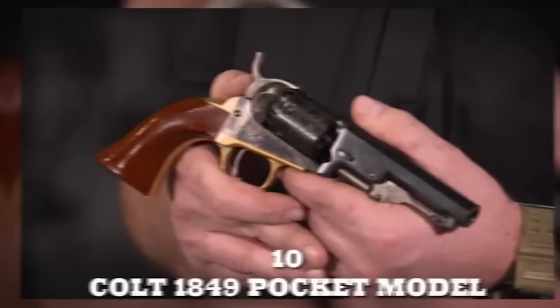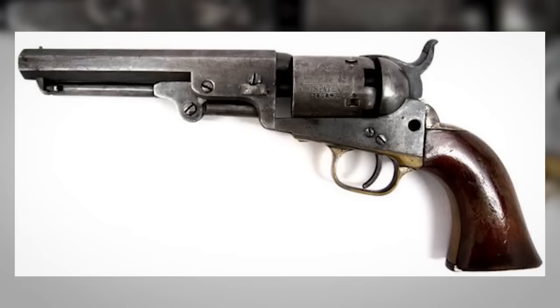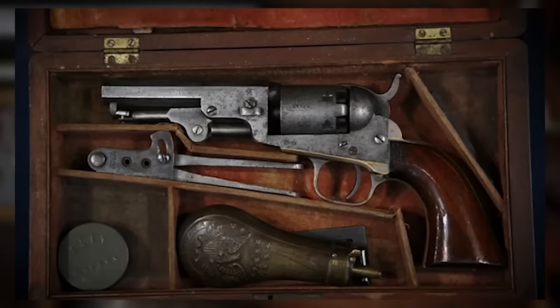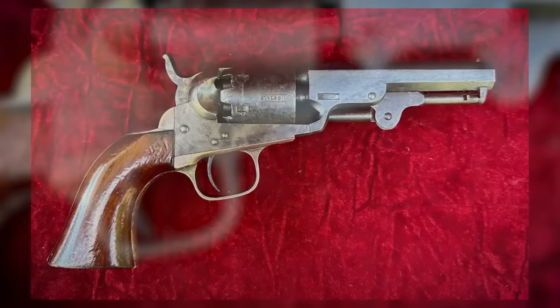Number 10: Colt 1849 Pocket Model. The Colt 1849 Pocket Model was a tiny yet formidable cap and ball revolver that left a big impact on the Old Wild West. Despite its diminutive size, this revolver became Colt's best-selling firearm of the 19th century, and some argue it was the most popular revolver at the time. Over the course of its production from 1850 to 1873, approximately 330,000 examples were manufactured, making it a sought-after sidearm among both civilians and military personnel, although it was never officially issued.